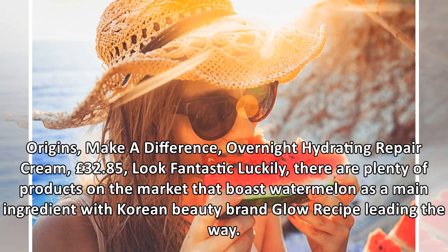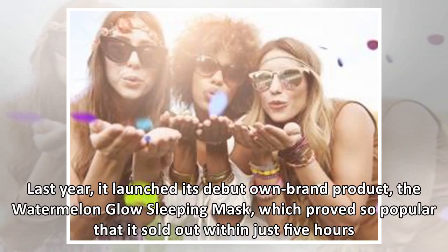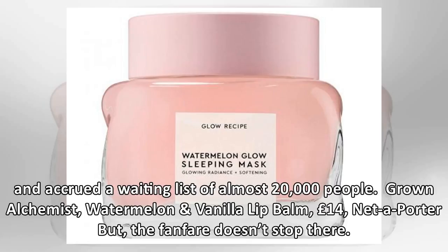There are plenty of products on the market that boast watermelon as a main ingredient, with Korean beauty brand Glow Recipe leading the way. Last year, it launched its debut own brand product, the Watermelon Glow Sleeping Mask, which proved so popular that it sold out within just five hours and accrued a waiting list of almost 20,000 people.